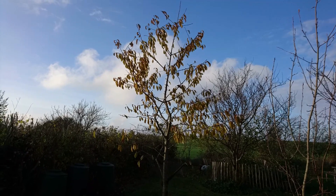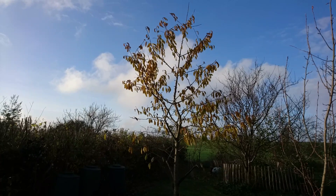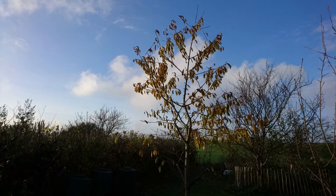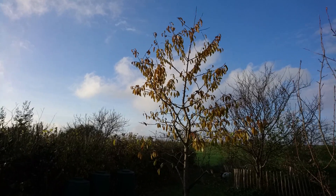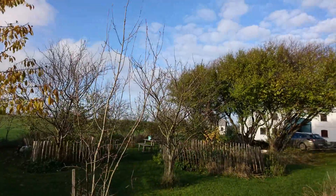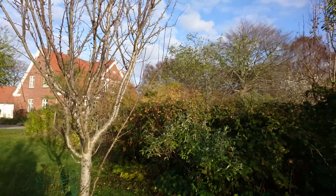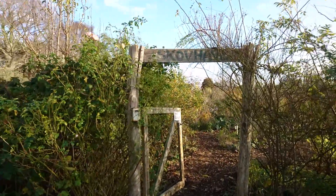Hey guys, welcome back to the garden. It's mid-November and I thought I'd just take you through the food forest and another part of the garden — a fall tour of what's going on and some of the work that's happening. So let's go inside.